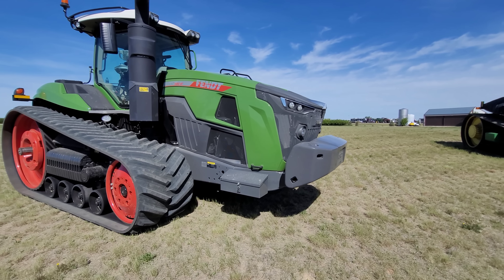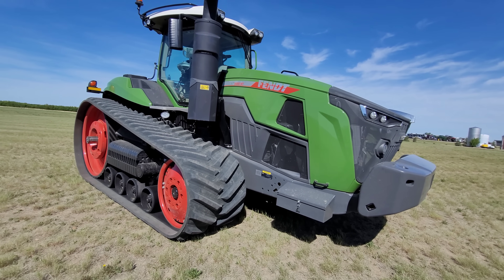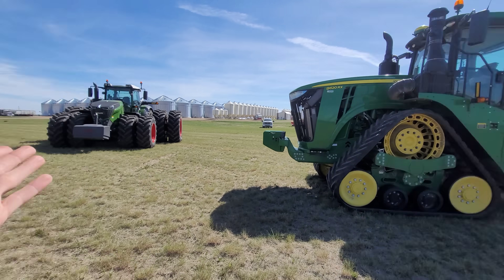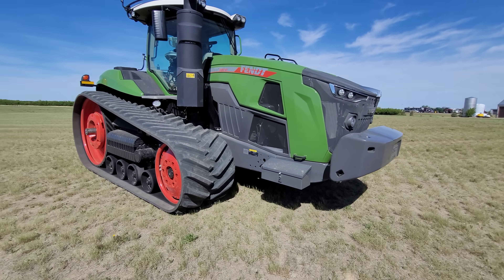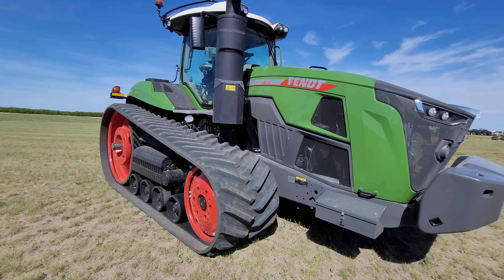It's a little too windy to spray today, so you're going to have to put up with some wind noise, and we're going to play around with all four of these tractors. Really, it's just going to be a battle of the tracks. I just brought the 1050 in because she didn't want to be by herself. So let's go around some specs and talk about the videos we're about to do.